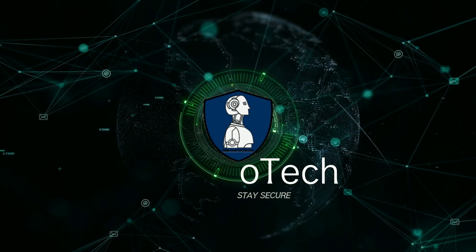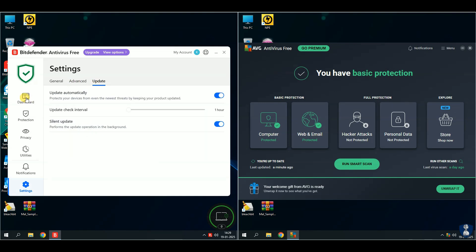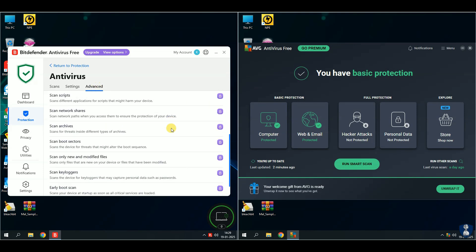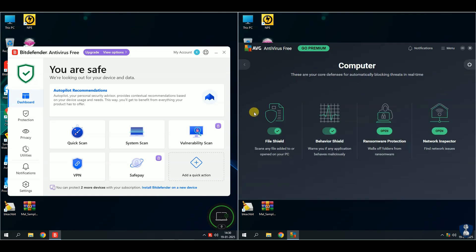Stay safe, stay secure. I hope you've already viewed and appreciated our previous Bitdefender Free Antivirus test videos from this series. For this test, I chose AVG Free Antivirus, which has a high virus detection rate and some important security features for protection.